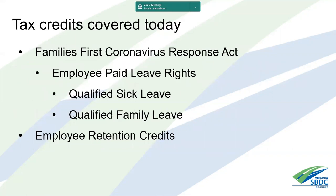Today we're going to talk about the Family First Coronavirus Response Act, primarily the paid leave rights, which include qualified sick leave, qualified family leave, and also the employee retention credits. Most of the discussion will focus on the paid leave rights, which is the more complicated program.